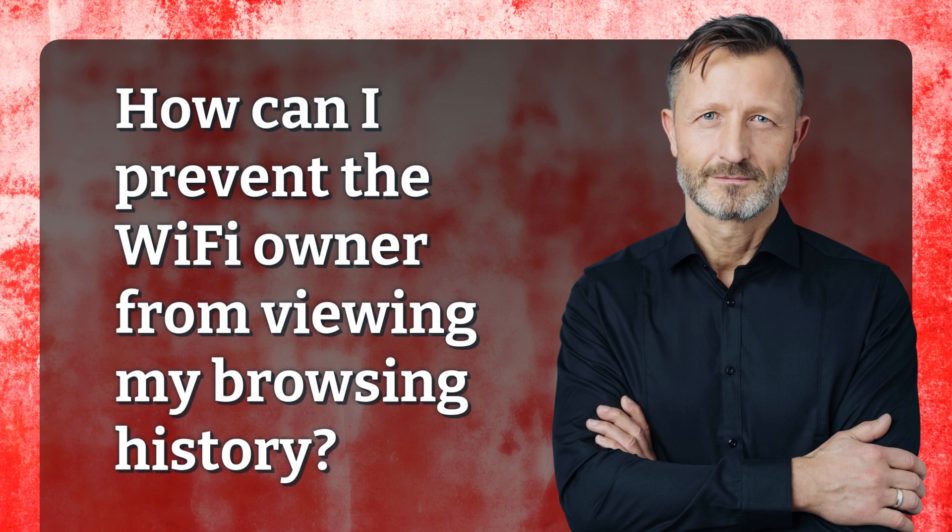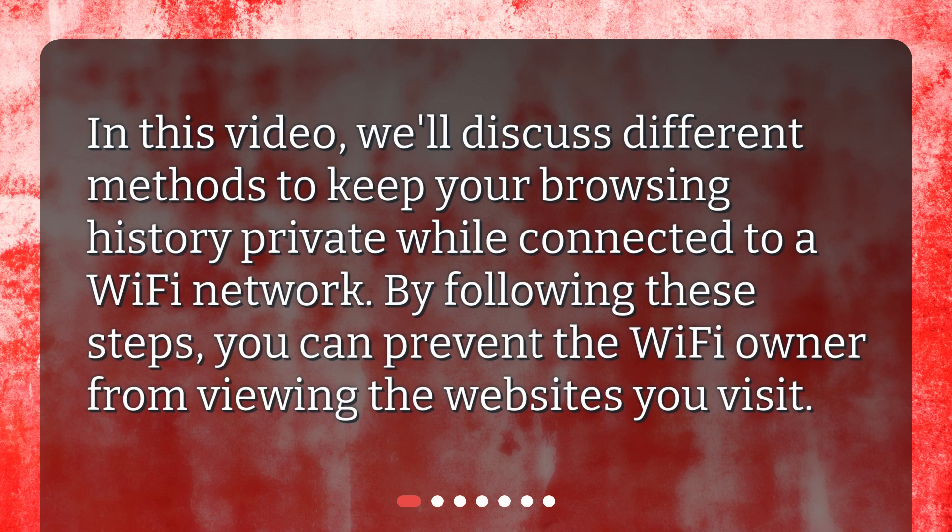How can I prevent the Wi-Fi owner from viewing my browsing history? In this video, we'll discuss different methods to keep your browsing history private while connected to a Wi-Fi network. By following these steps, you can prevent the Wi-Fi owner from viewing the websites you visit.